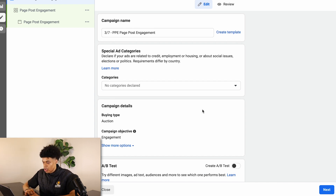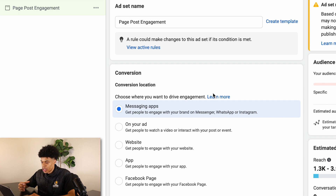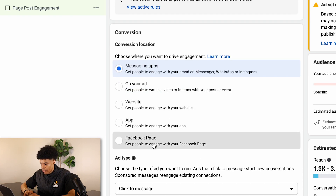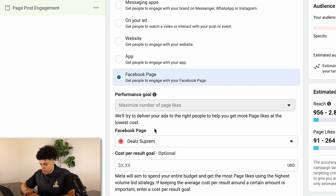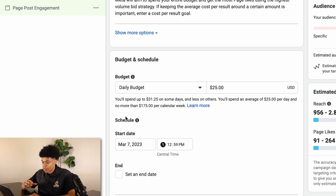At the campaign level, we don't have to do anything, so click 'Next.' At the ad set level, click on 'Facebook Page' for the conversion location and make sure this is the correct page for your store. Scroll down to 'Budget and Schedule.' There's a daily budget of $25 — change this to around $10 to $15. I like to run $15, but if you're working on a lower budget, go ahead and put in $10.